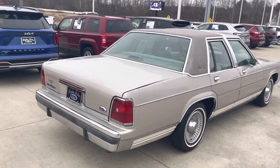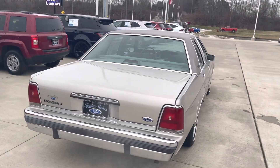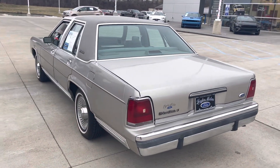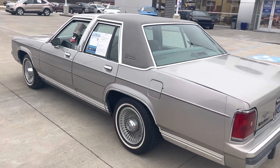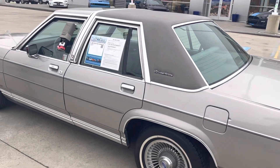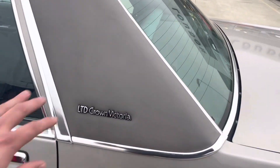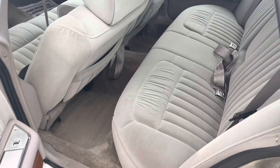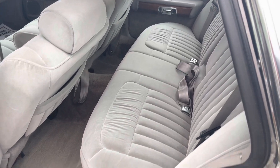Runs and drives great. Has a 5.0 V8, plenty of power. It's got a huge huge trunk. Tires and brakes are great. Nice vinyl top. Tons of room in the back.